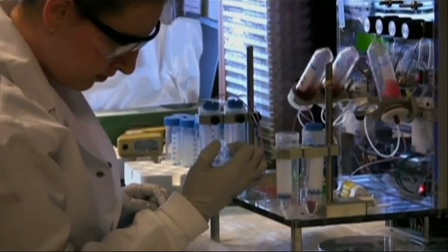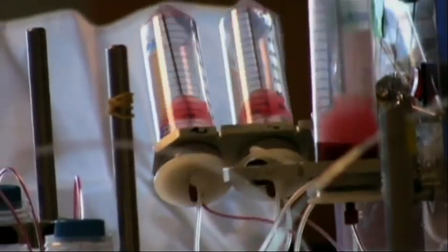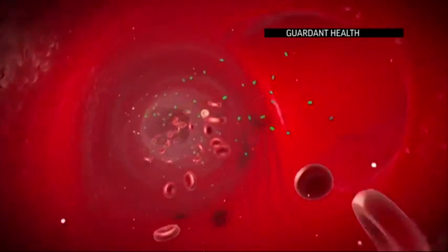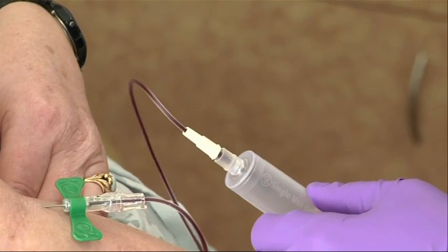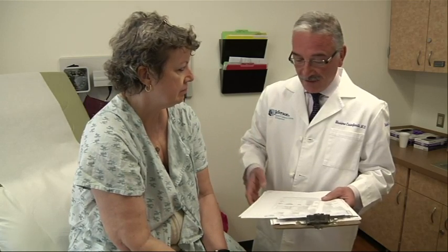Earlier blood tests looked for whole tumor cells, mostly to indicate if the disease had advanced. But new liquid biopsies can detect cancer DNA, which tumors shed into the blood. That can help doctors figure out the best treatment more quickly. Because the disease changes over time, having a real-time assessment — a very simple blood test — would be ideal for being successful in the treatment of these patients.